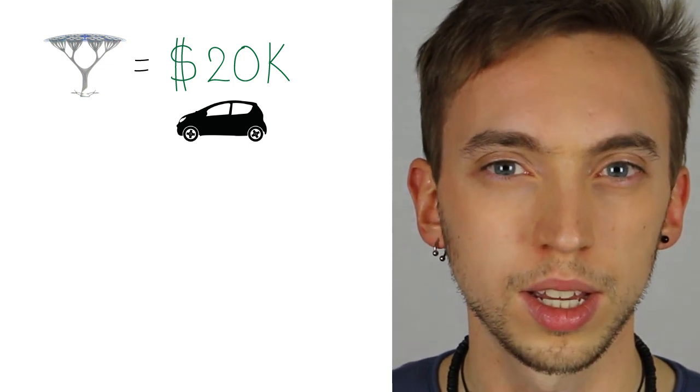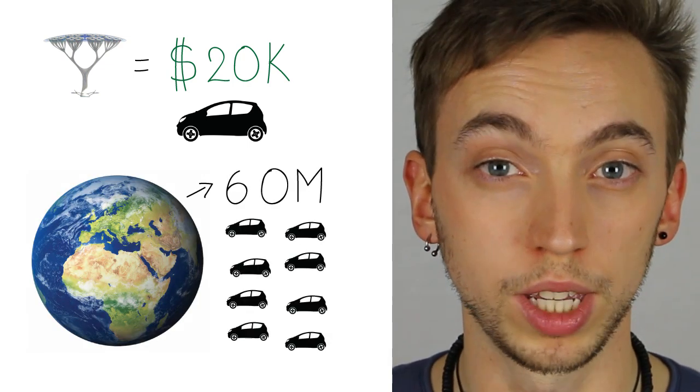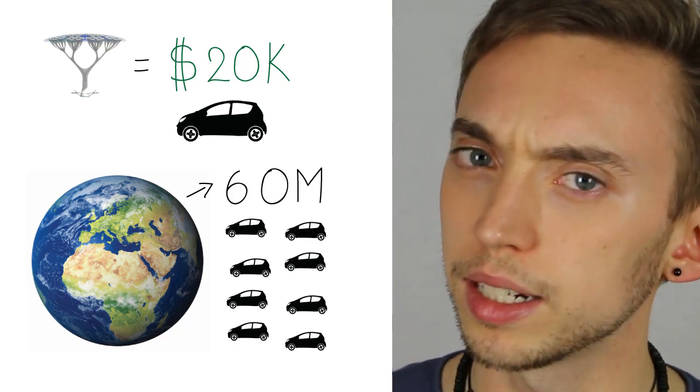100 million of these babies around the planet — how feasible is that? The cost for one of these trees is about $20,000, which is more or less what a car costs. And every year the world produces about 60 million new vehicles, so it's not entirely inconceivable. But the incentive to buy a car is pretty clear for everyone: we need them to move around, transport food, go on vacation. Everyone knows intuitively what the car is for, and they're willing to pay money for it.